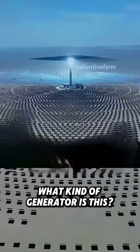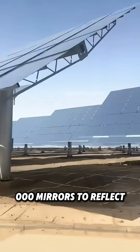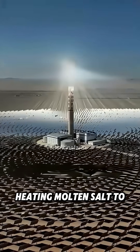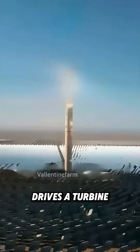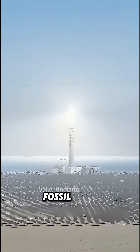What kind of generator is this? This is a concentrated solar power tower. It uses 12,000 mirrors to reflect sunlight onto the top of a central tower, heating molten salt to create steam that drives a turbine. The system generates electricity by harnessing the sun instead of burning fossil fuels.